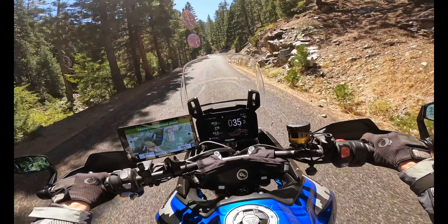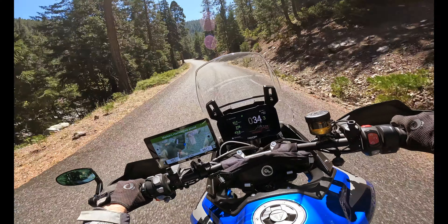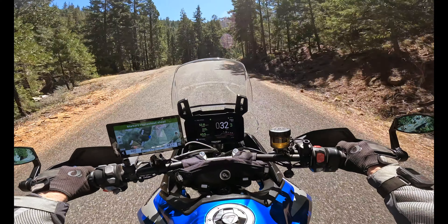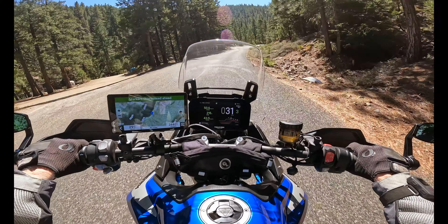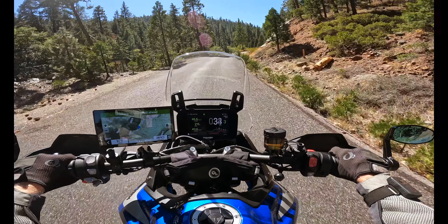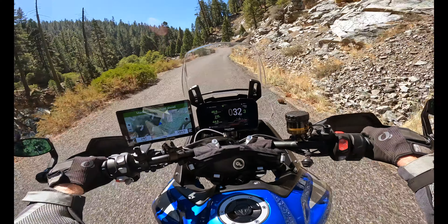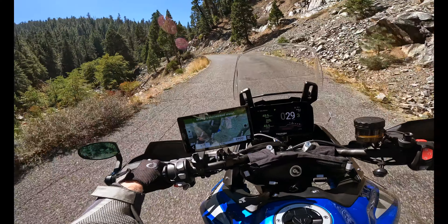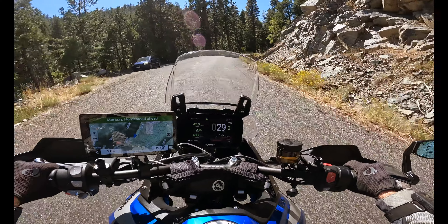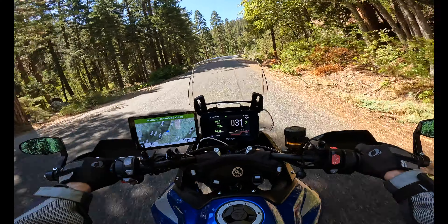This is not the Rally Pro, which is their most dirt-oriented model. It's the GT Pro, but it's got a 19-inch front wheel. The previous owner put new tires on it before he traded it in — Dunlop Trail Max Mission tires, which are the tires I had been thinking about putting on the V-Strom 800 DE when I bought it. Some people love them, others say they're the best thing ever. In short, it's a good tire for what I want to do: dirt roads and pavement.